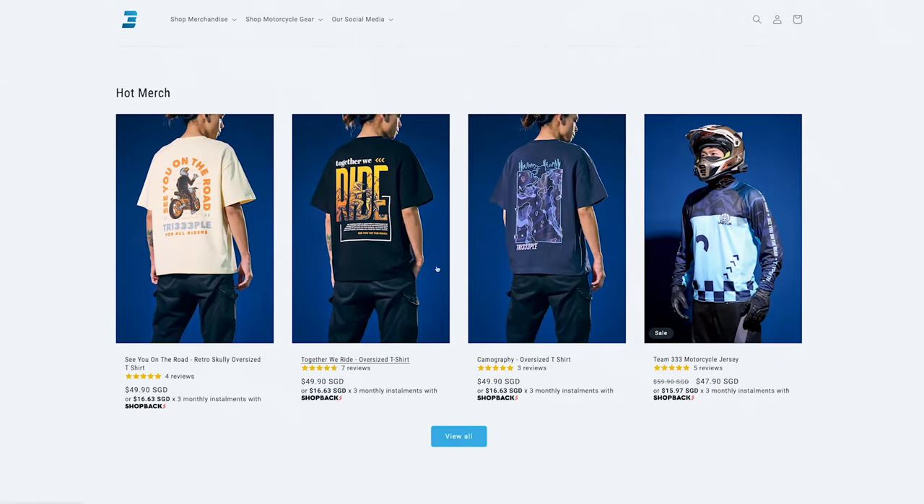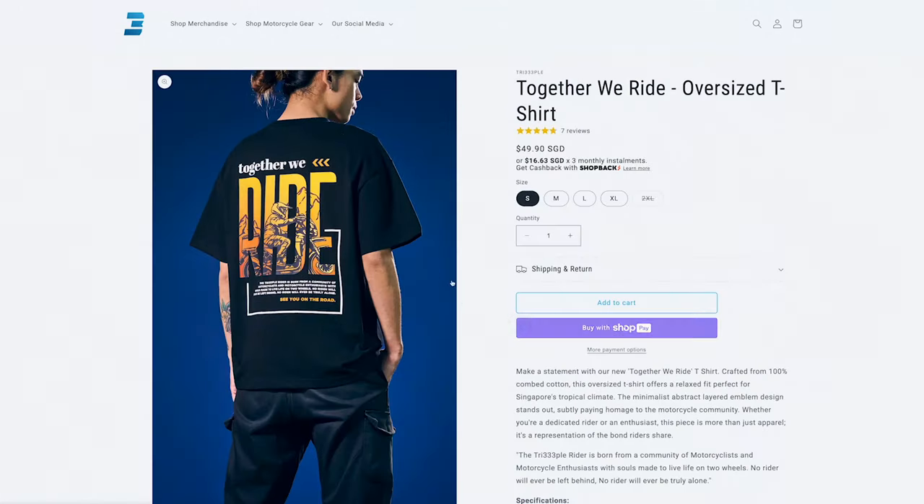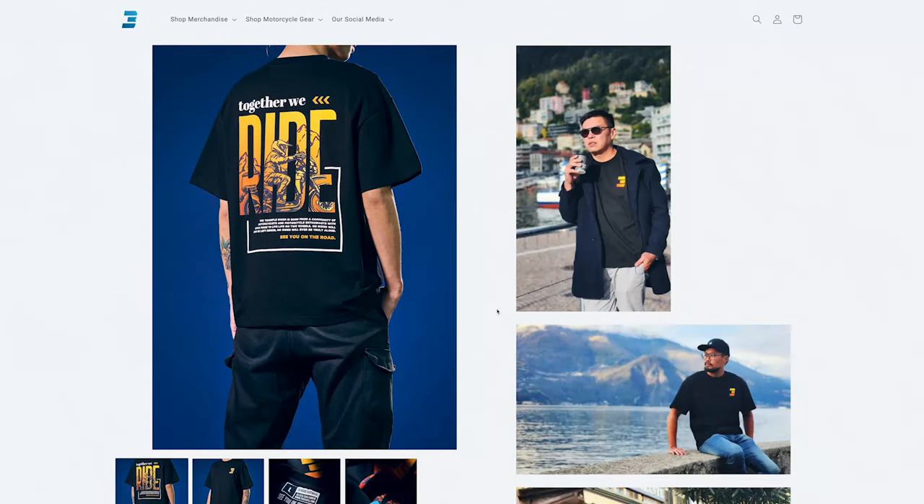If you'd like to support what we do, get our oversized t-shirt at our website, www.trippetri.com — confirm nice and fashionable.